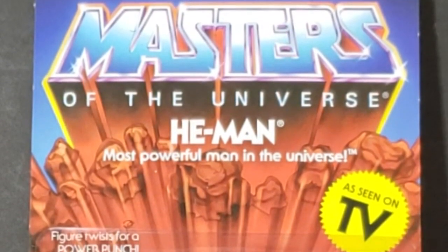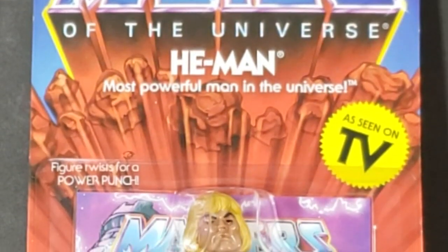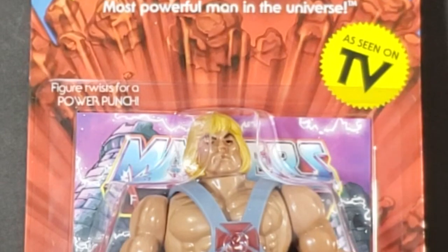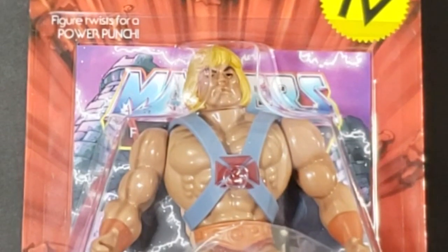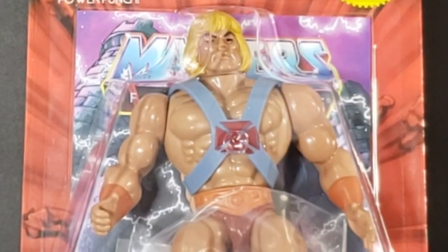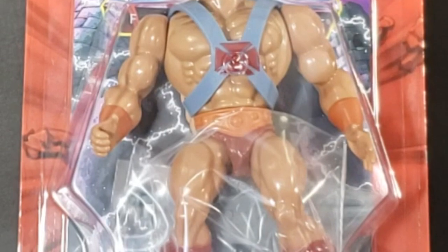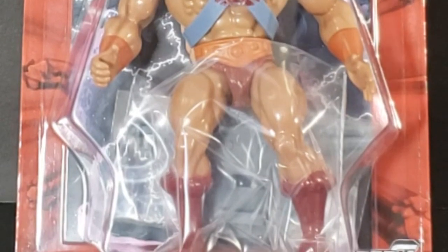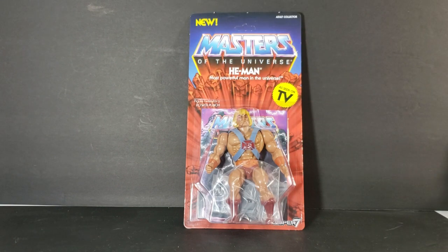This is the new vintage figure line from Super 7. As seen on TV — it looks just like the retro packaging. From what I remember, and from what I've seen from John's collection, because he's got almost the entire collection of the old school Masters of the Universe still in their packages. I ordered this off of Big Bad Toy Store, along with three others which we'll get to in another video. But today, let's go ahead and just take a look at He-Man. As you can see here: new adult collector Masters of the Universe, He-Man, the most powerful man in the universe, as seen on TV from Super 7.